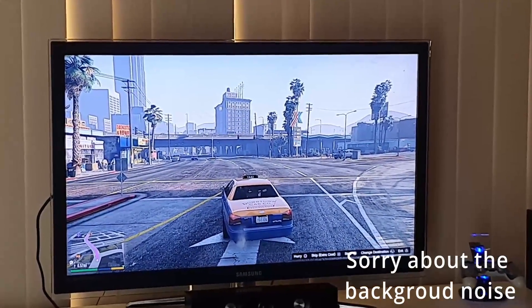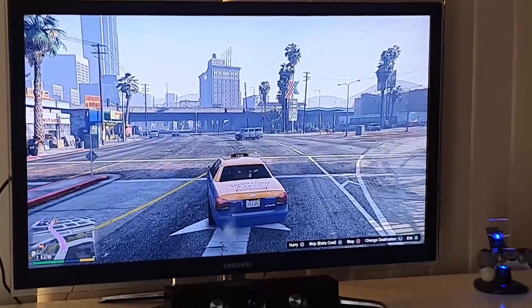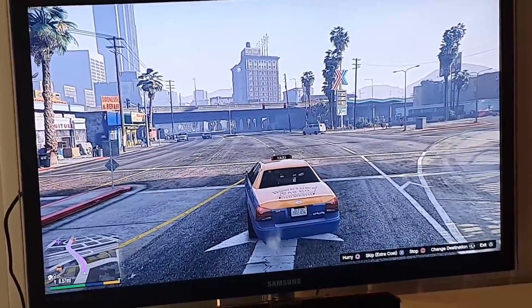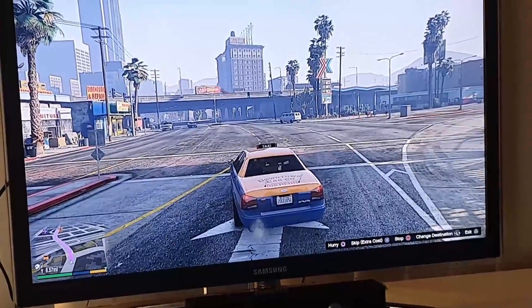Hello YouTube. I've been having this issue with my PS4 setup where while I'm playing games the display would go black with no sound for a few seconds. I've tried changing the HDMI cable, tried using different HDMI ports in my TV, but nothing seems to work.